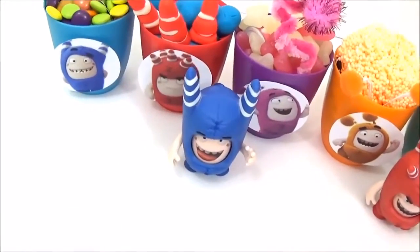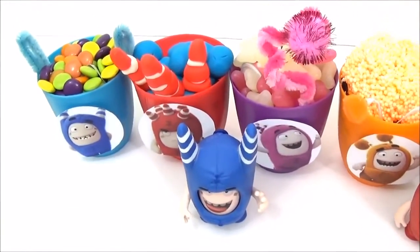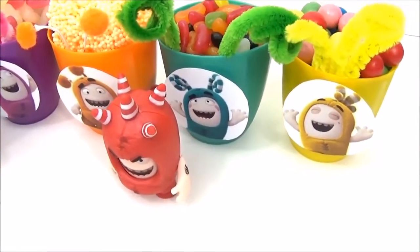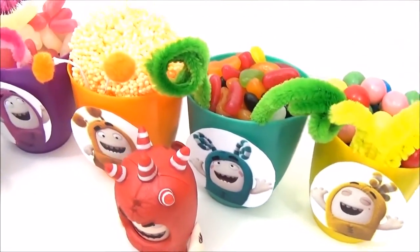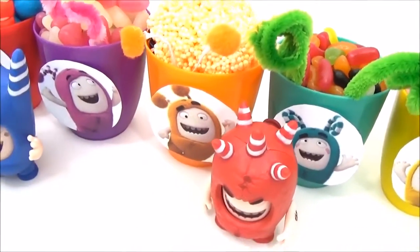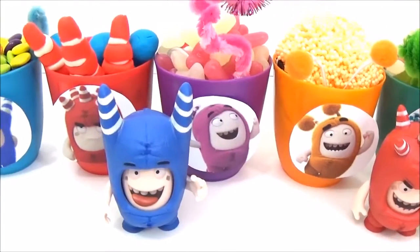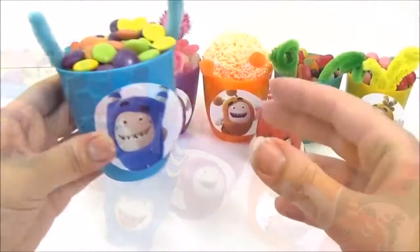Hey guys, so today we're going to be checking out these Odd Bods surprise cups, and some of them are filled with Play-Doh and candy and of course lots of toys and surprises, so let's get started!